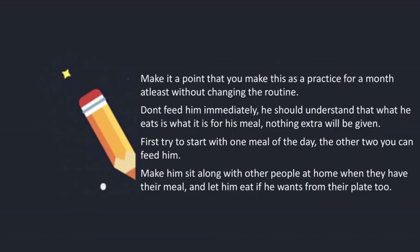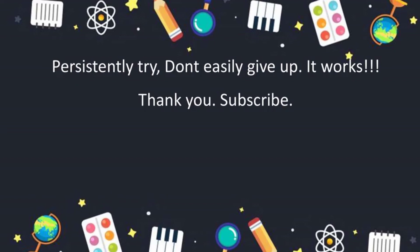Make it a point to keep this as a practice for at least a month without changing the routine. Don't feed him immediately — he should understand that what he eats is what it is for his meal, and nothing extra will be given. First, try to start with one meal of the day; the other two you can feed. Make him sit along with other people at home when they have their meal, and let him eat from their plate too if he wants. Persistently try, don't easily give up — it works. Thank you and subscribe.